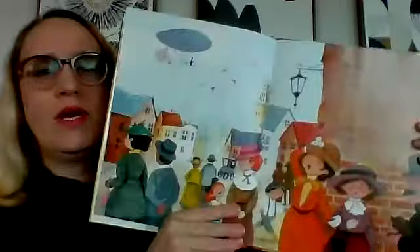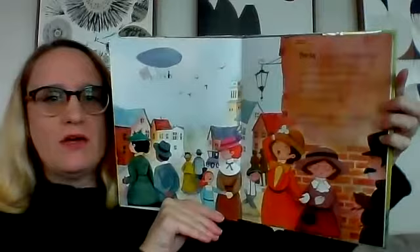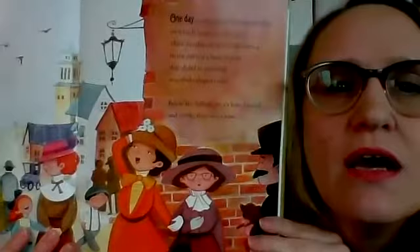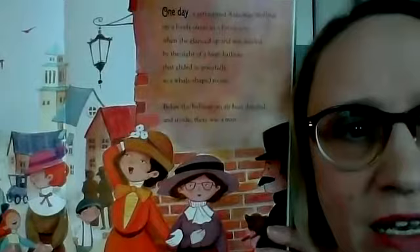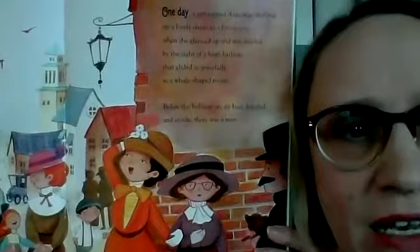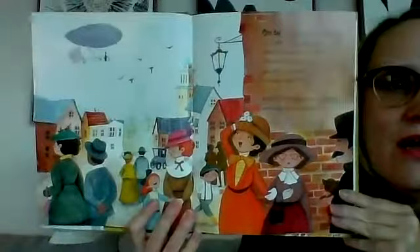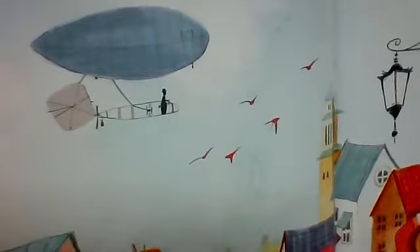We are actually in Paris on this page. 'One day, a girl named Aida was strolling on a lively street in a lovely city when she glanced up and was dazzled by the sight of a huge balloon that glided as gracefully as a whale-shaped moon. Below the balloon, an airboat dangled. And inside, there was a man.' See it? Look at that — this is a true fact book. He's just right out there with no walls around him.